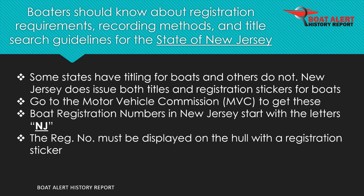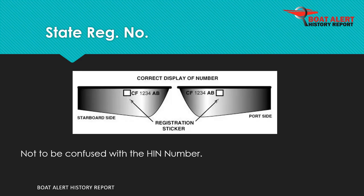Boaters should know about registration requirements and fees, recording methods, and title search guidelines for the state of New Jersey. To start, New Jersey does issue both titles and registration stickers for boats. This is done at the Motor Vehicle Commission, MVC. Boat registration numbers in New Jersey start with the letters NJ.